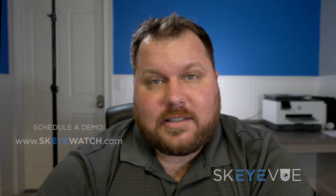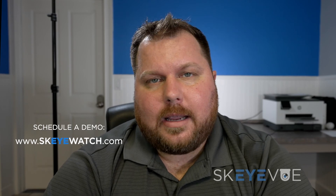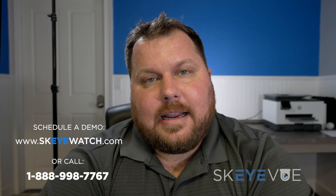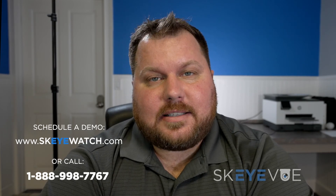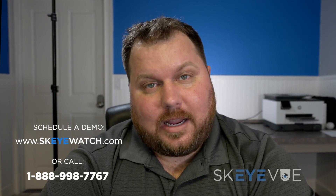That's all for this video. Thanks for watching. If you're interested in learning more about our vehicle camera systems, request a demo somewhere on this webpage — whether you're on YouTube, there's a link in the description, or if you're on our website, just look for the request demo button or our web form, fill it out, and we'll give you a call to answer any questions. If you prefer to call us, our number is 1-888-998-7767. We look forward to hearing from you, and thanks for considering SkyView from SkyWatch.